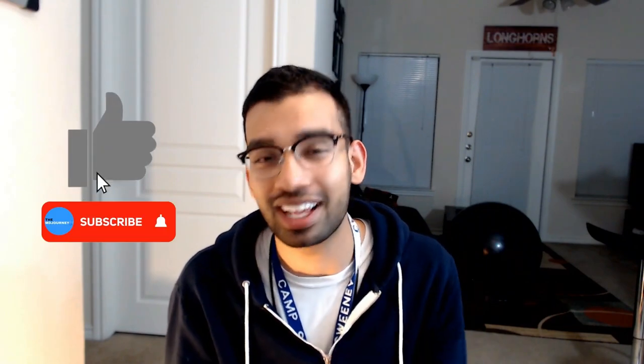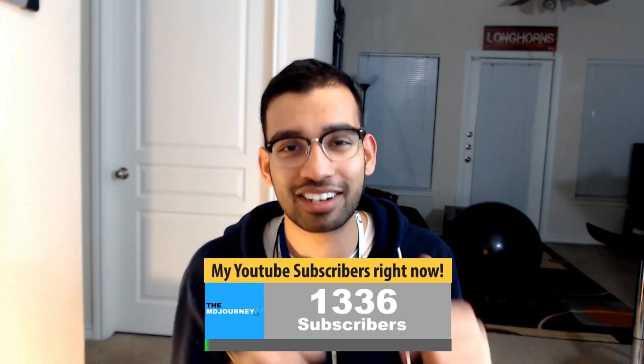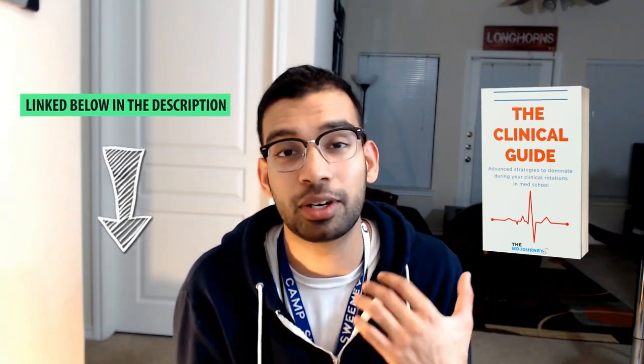Hope you guys enjoyed this video. Comment down below with one thing you're going to take away from this video or any questions you have about your clinical rotations. If you liked this video, give it a like and subscribe to the channel to help me get to 25,000. Also, if you want more help on your clinical rotations, join the Clinical Guide — one of my newest projects. There's a link in the description where you can learn more and get first access when it comes out.